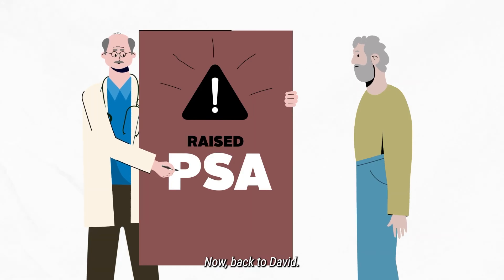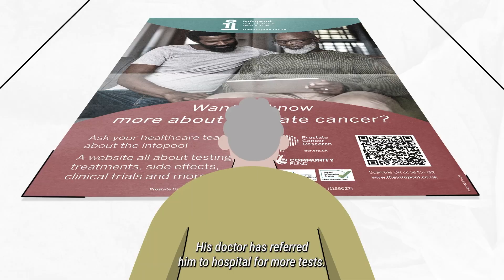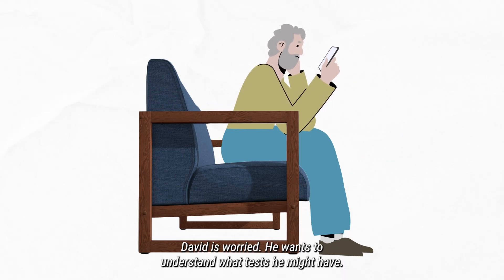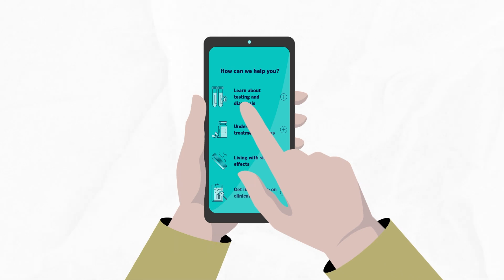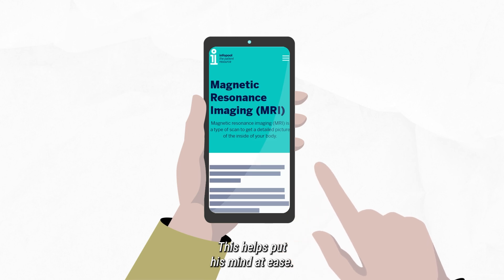Now, back to David. His doctor just told him that his PSA was raised, and his doctor has referred him to hospital for more tests. David is worried — he wants to understand what tests he might have. He came to the right place. The info pool can help. David can learn about the different tests and scans he may have, which helps put his mind at ease.